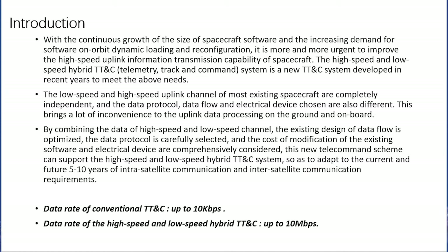With the continuous growth of the size of spacecraft software and the increasing demand for software on-orbit dynamic loading and reconfiguration, it is more and more urgent to improve the high-speed uplink information transmission capability of spacecraft. The high-speed and low-speed hybrid TTNC system is a new TTNC system developed in recent years to meet these needs.